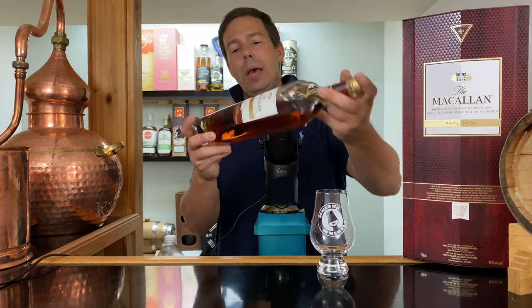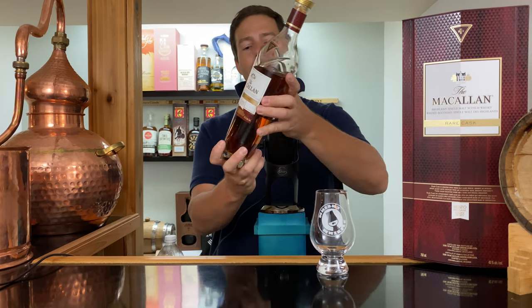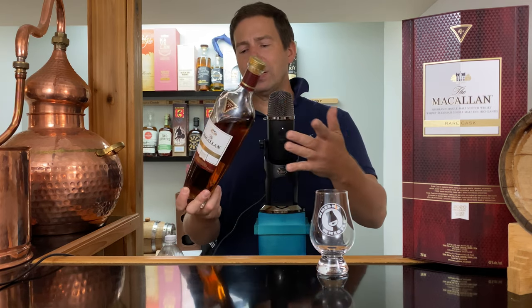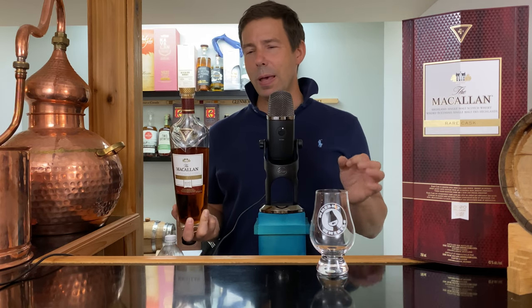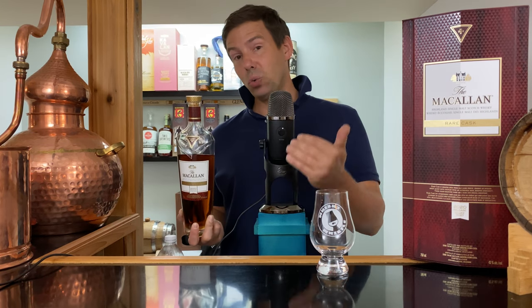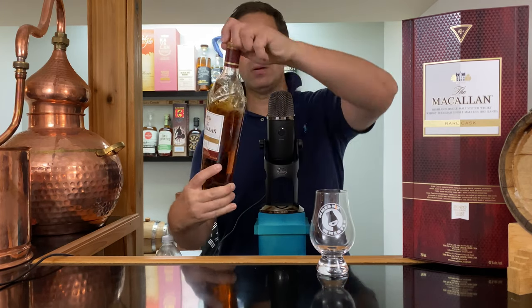This is Macallan Rare Cask 2020. I purchased this for a corporate event that I have coming up, and I know there's a lot of Macallan fans amongst those attendees. It's really hard to get great Macallan under a certain threshold, and it seems to be, after trying this, about $400 Canadian. Let's see if that's worth it, and if you should maybe look at Macallan 12 Sherry Oak or perhaps something else. But let's give this a fair tasting.